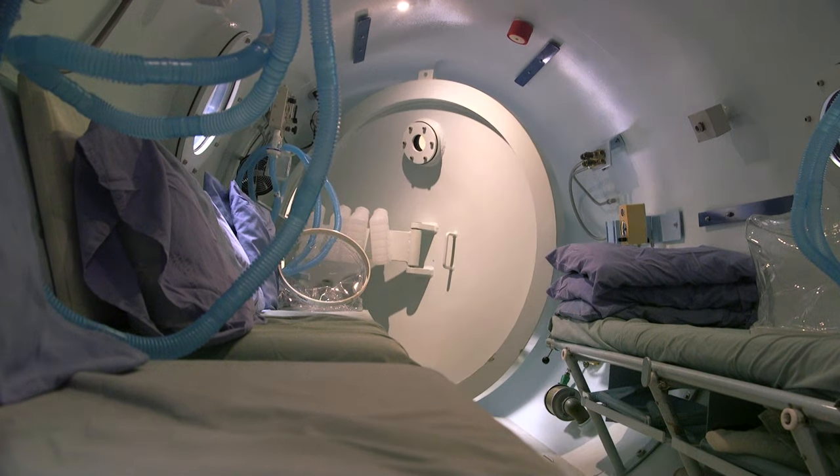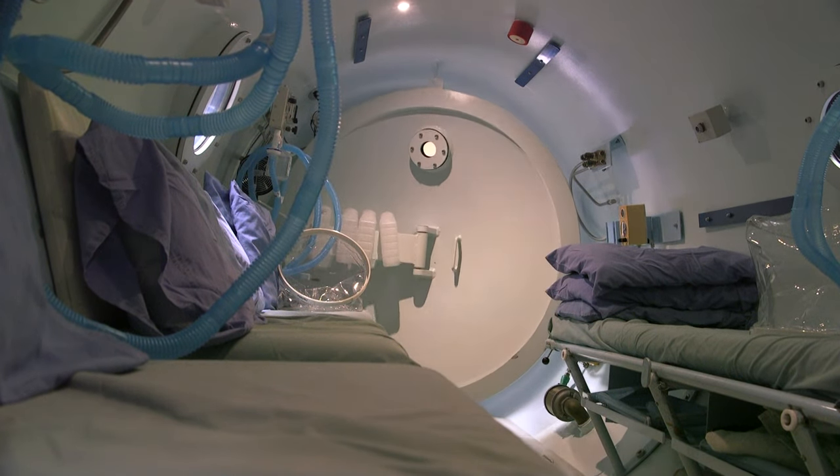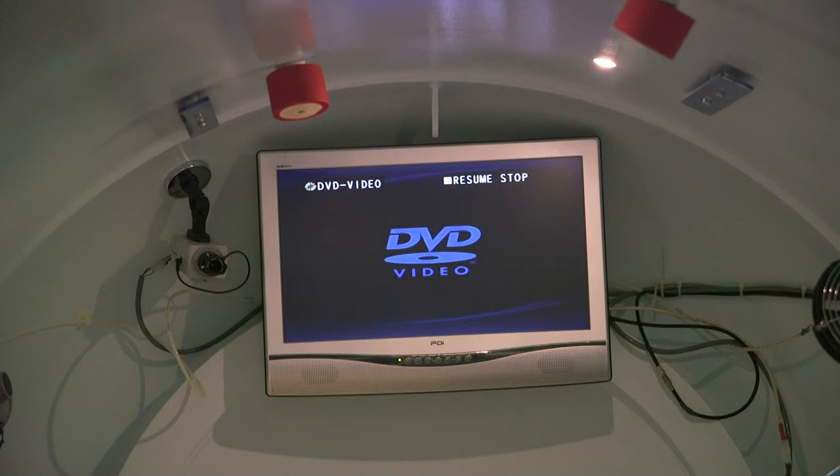Once inside, patients have anywhere from two to six hours where they can sit, lie, read, or watch a movie. It's a painless thing. There's no needles, there's no pain involved. They just breathe oxygen.